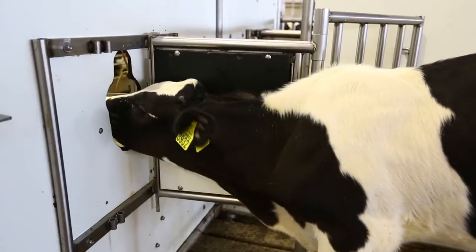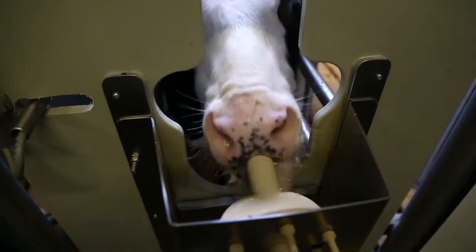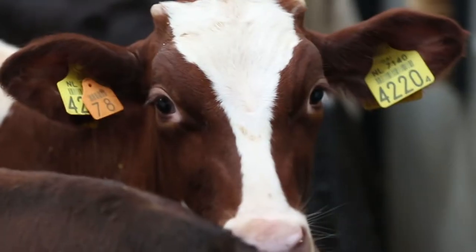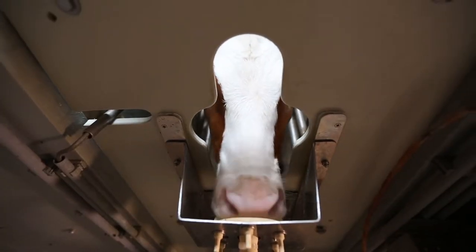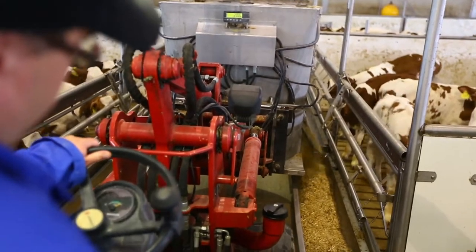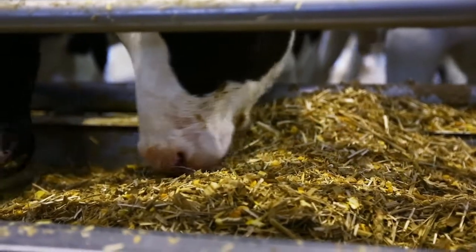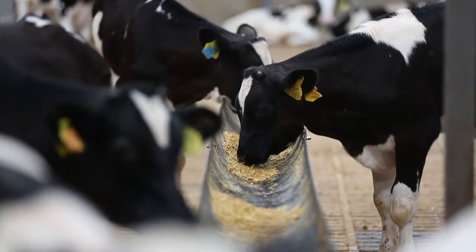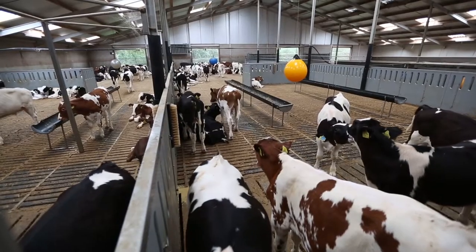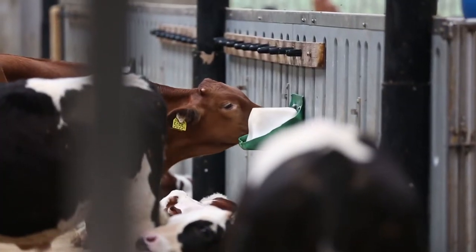The calves are fed calf milk through automated drinking machines. By feeding them calf milk via teats, they are able to satisfy their natural sucking instinct. The system recognises each calf by means of a chip, enabling each one to feed when it wants. In addition to high quality calf milk, Peter's Farm calves are fed a generous portion of multigrain muesli that stimulates the natural chewing instinct, which benefits the animal's welfare. The calves have access to fresh drinking water all day long, allowing each calf to develop its own bio-rhythm.